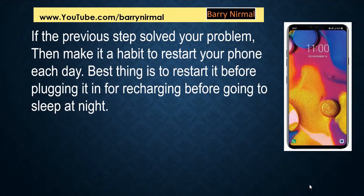If the previous step solved your problem, then make it a habit to restart your phone each day. The best thing is to restart it before plugging it in to recharge before going to sleep at night.